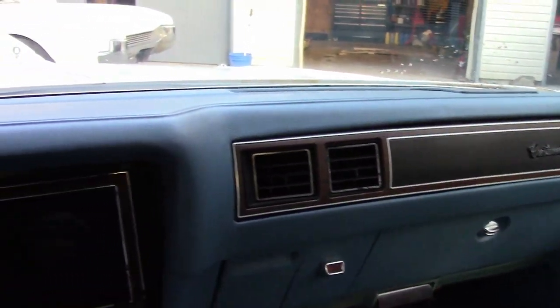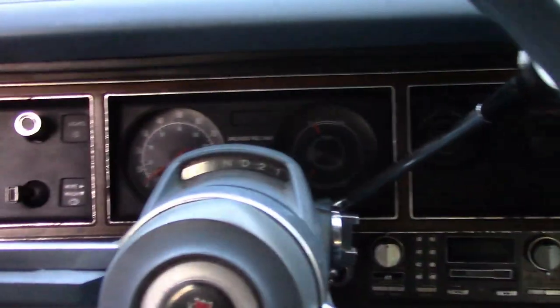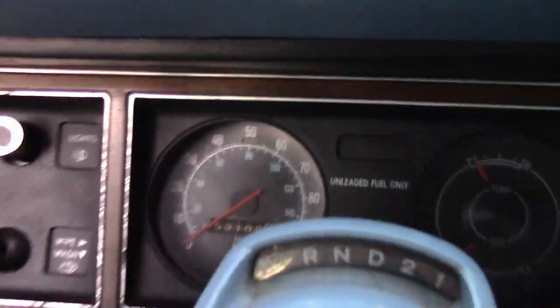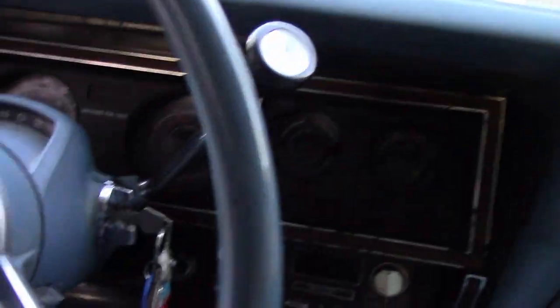Look at that dashboard. These B-body cars never, ever have clean dashes in them. This car sat for a decent amount of time prior to me getting it. It really actually does have 53,000 original miles on it, which is pretty sweet.